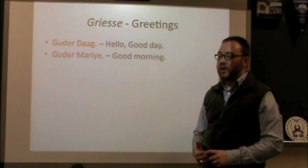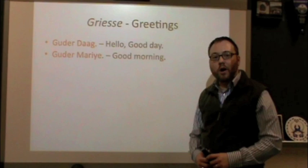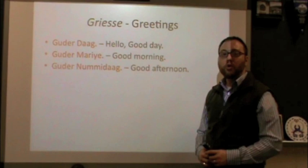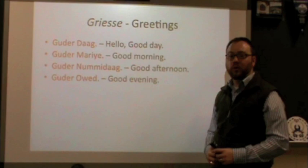If it's in the morning and you want to say good morning to someone in Dutch, we say Gude Mariye. Gude Mariye. Good afternoon, if that's the time of day — almost the same, a little bit different though: Gude Nummidaag. Gude Nummidaag. Good evening: Gude Ovend. Gude Ovend.